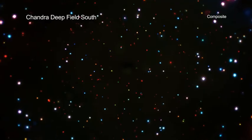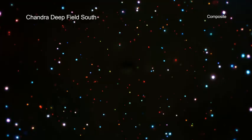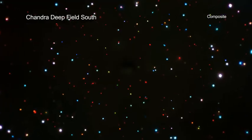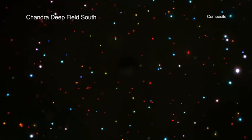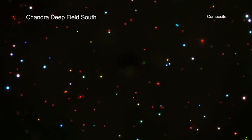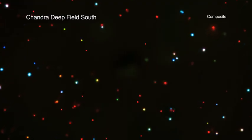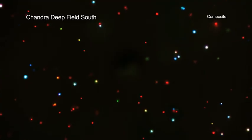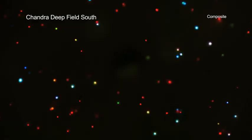What happens when astronomers use Chandra to take a long look at the same patch of sky? That's the question the project known as the Chandra Deep Field South is designed to answer. Since Chandra was launched in 1999, the telescope has repeatedly observed the same region. Today, the observing time spent looking at this region totals over 7 million seconds — that's more than 81 days.